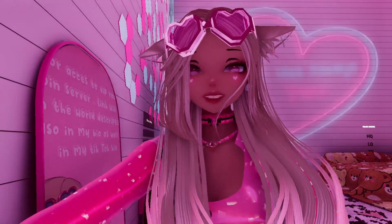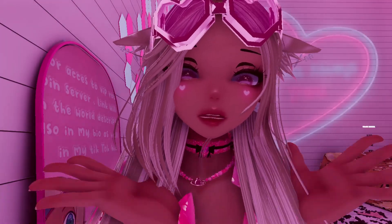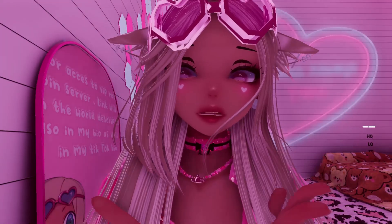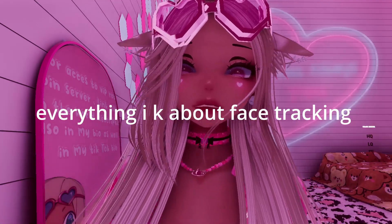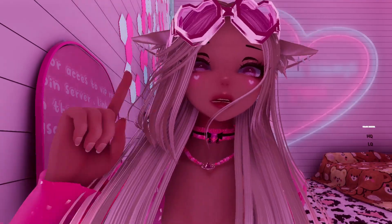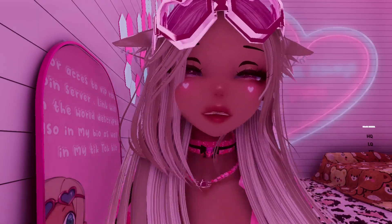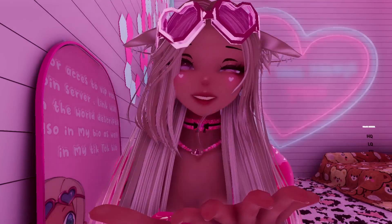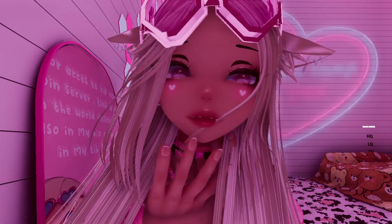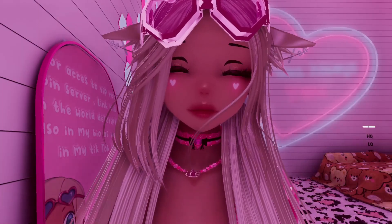Hi guys, it's me Canela, and welcome back to my channel. Today I'm going to be giving you everything I know about face tracking — a full comprehensive video of all the things I know, all the tips, my setup, and everything. I feel like face tracking is still kind of new, and it adds a layer to VR videos, VTubing, or anything if you're interested in things like that.